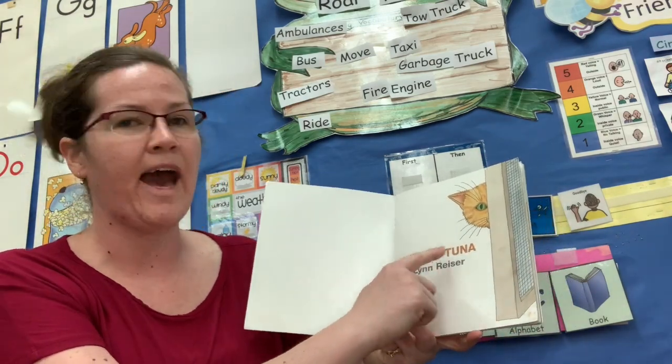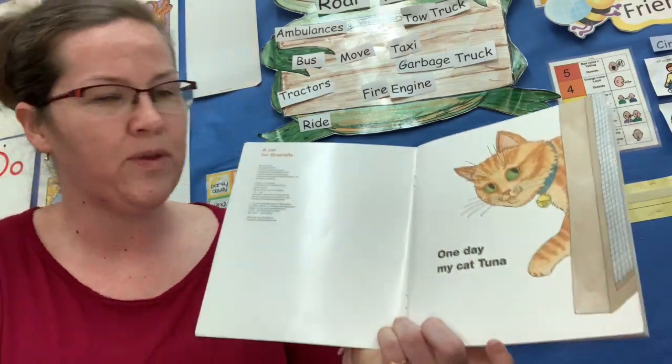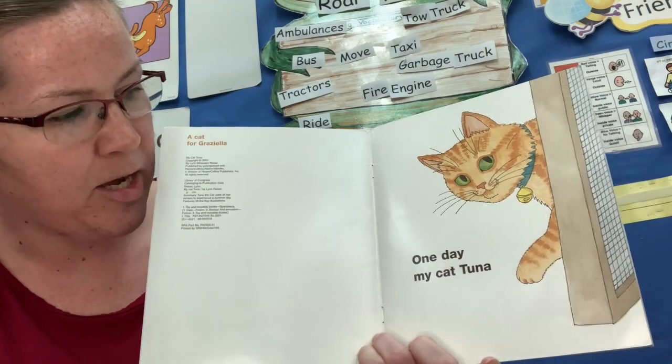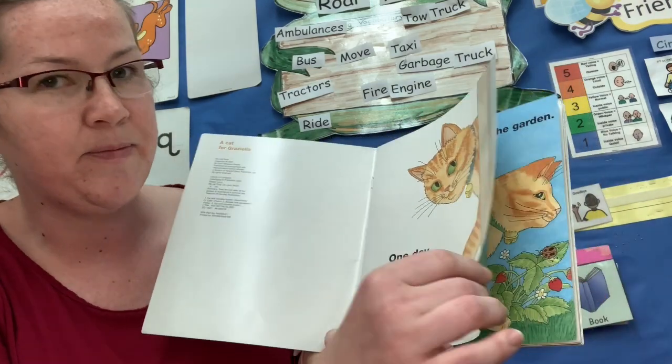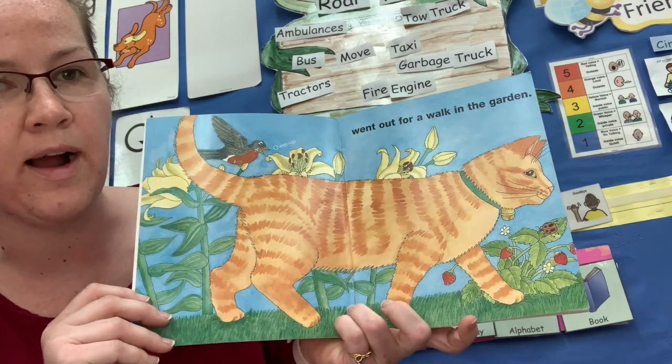My Cat Tuna. One day my cat Tuna went out for a walk in the garden.